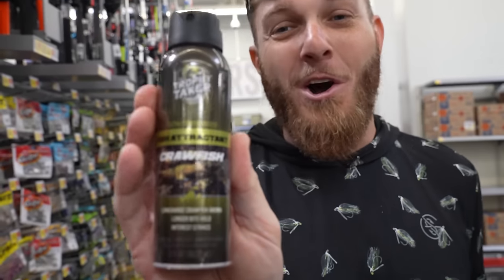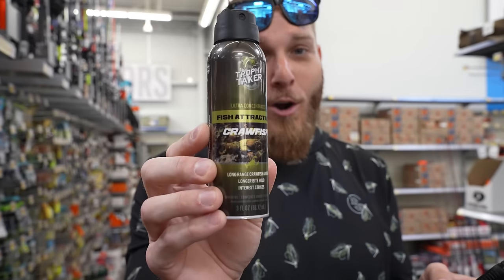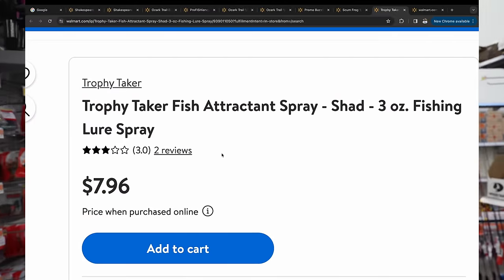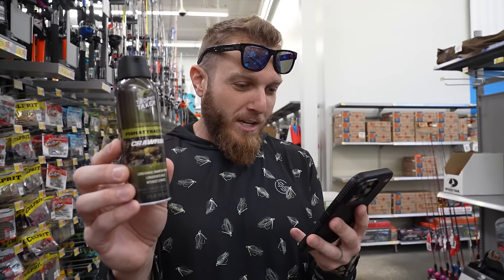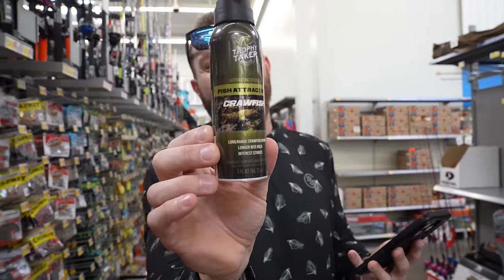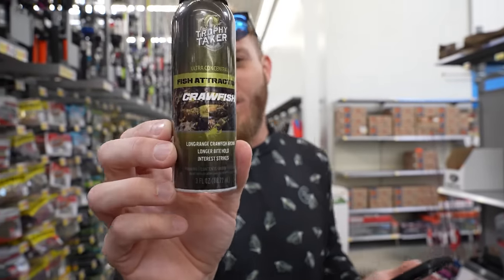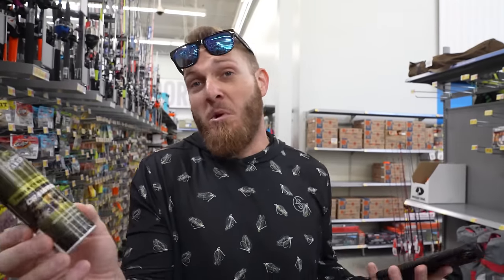I never knew that fish attractant could be so universally hated online as this one right here. It only has two reviews and they are not good — an average of three out of five, so I'm guessing one good review and one bad. There's a person named Soli who gave it a one-star review.